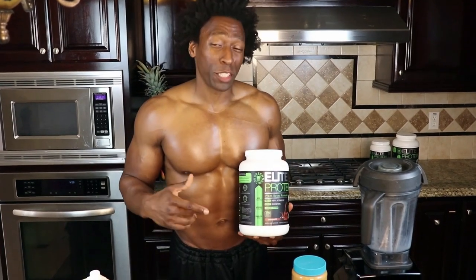What's going on elite fam, this is Tyler from Green Regiment. Today I have a special treat for you because I'm making one of my favorite go-to smoothies, especially when I have a sweet tooth craving. I know a lot of you out there have the same, and we're going to use Elite Protein to help curb that sweet tooth.